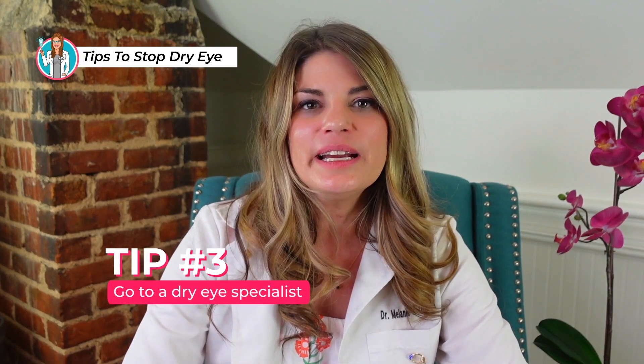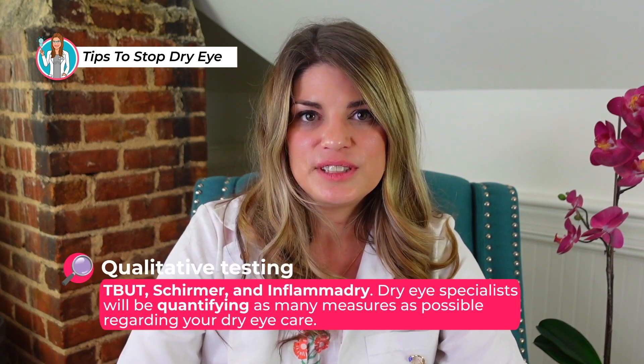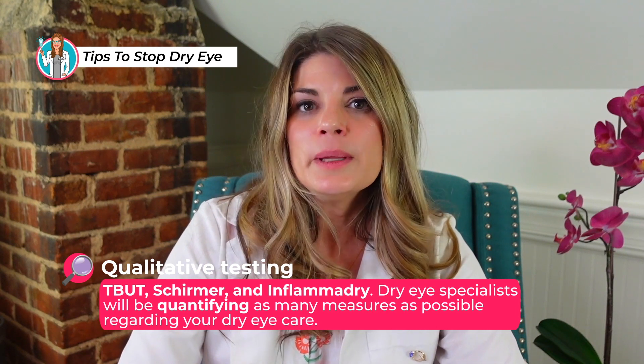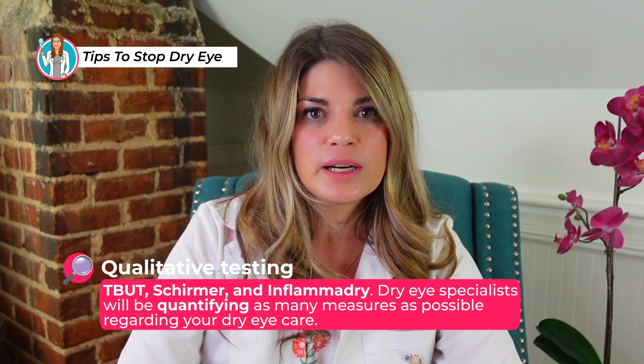Number three: go to a dry eye specialist. Your primary care eye doctor will know the basics, but chances are you'll need more than that. You want your dry eye specialist to do qualitative testing — tear breakup time, Schirmer, InflammaDry — dry eye specialists will be quantifying as many measures as possible. Older-school thinking in dry eye treatment involves mostly at-home artificial tears, warm compresses, and steroids or immunomodulators like Restasis.